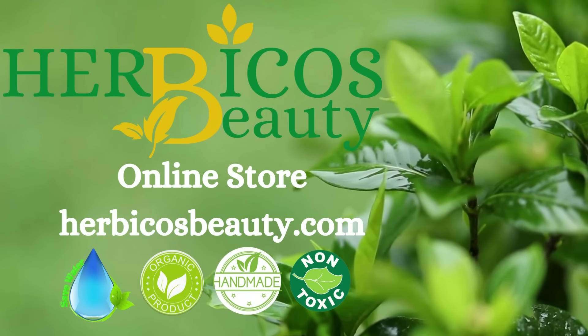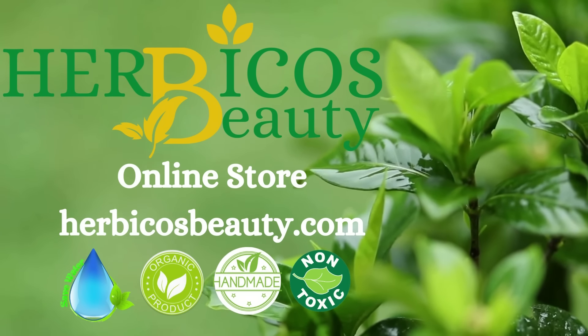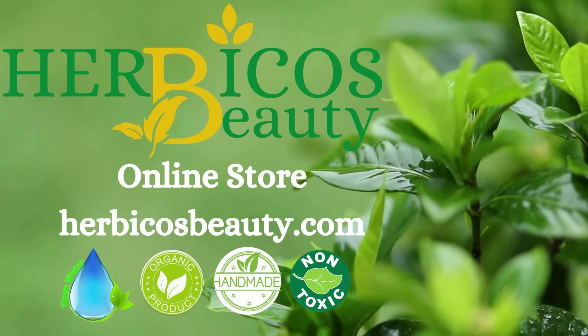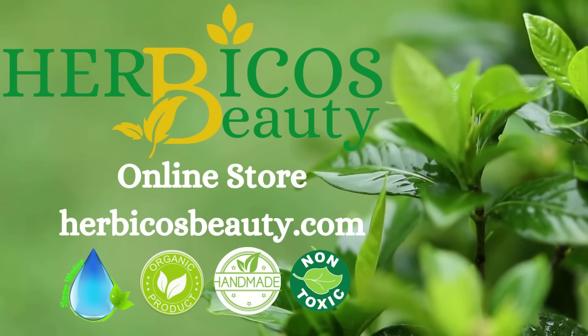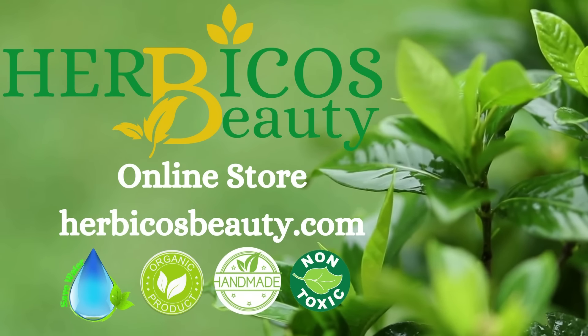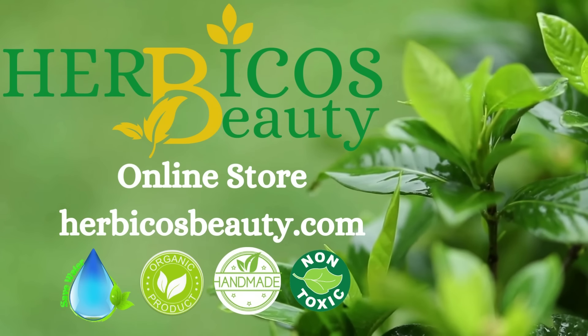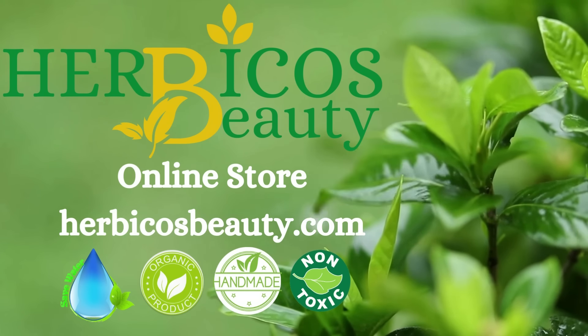Herbico's Beauty — we specialize in handmade and herbal soaps, perfect for natural skin care. Our ingredients are selected with care to give you the best experience possible. Pamper your skin with the gentle and nourishing care of our unique natural soaps and enjoy soft and glowing skin. Shop now and experience the benefits and beauty of Herbico's Beauty.